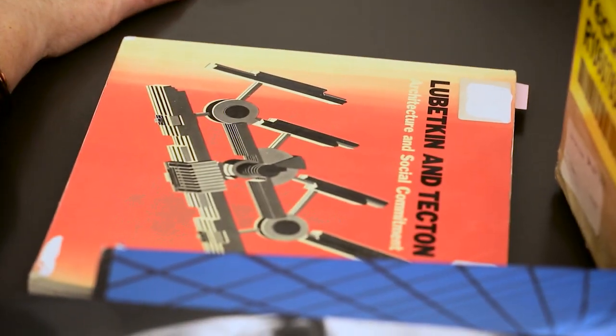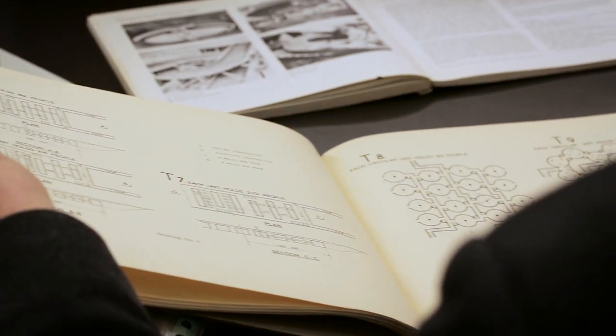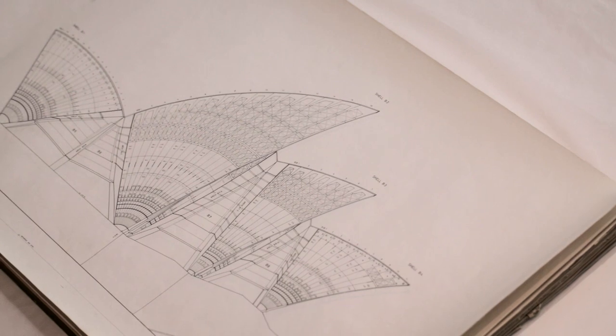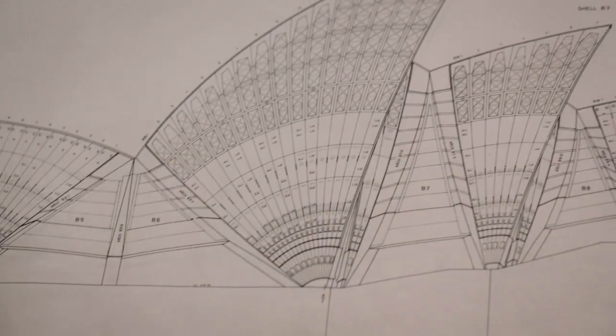We were involved very early on in the discussions about the history of the firm and some of the key projects. We actually had some archived material that could help tell the story — things like those drawings of the Sydney Opera House. And in fact they restored some of the materials we had for the exhibition.